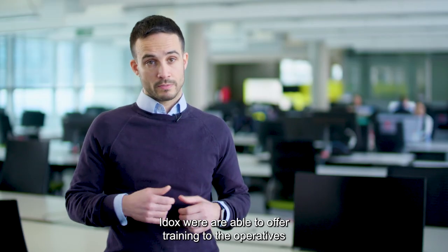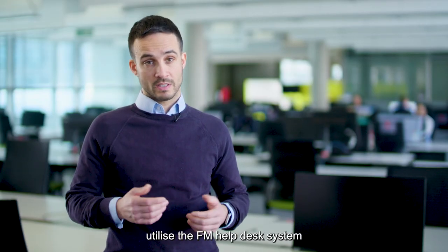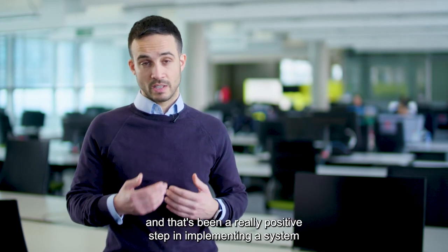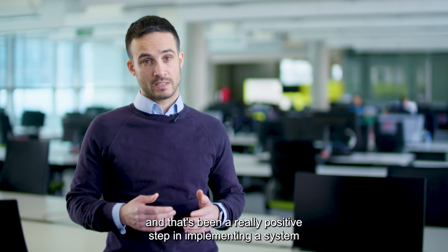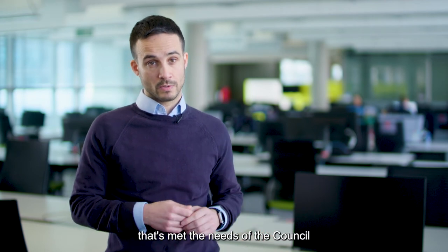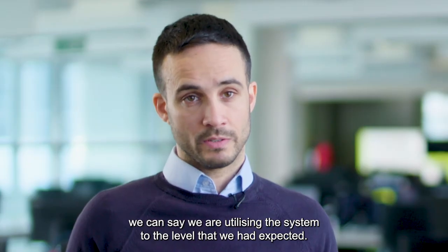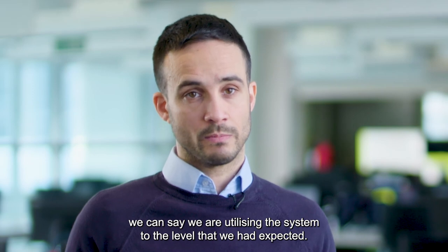IDOCS were able to offer training to the operatives that utilise the FM help desk system and that's been a really positive step in implementing a system that's met the needs of the council and our wider estate. We're really pleased that that's in place now and six months in we can say we're utilizing the system to the level that we had expected.